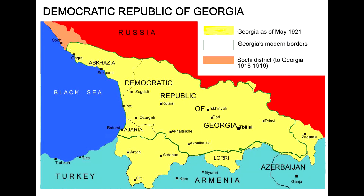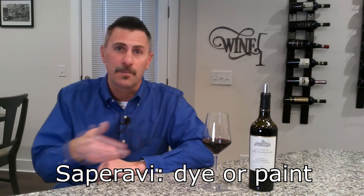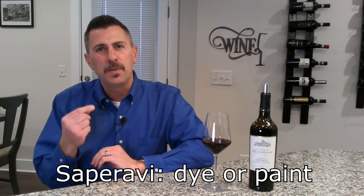When we look at the word Saparavi and translate it from the native dialect, it actually means dye or paint — D-Y-E — like something that gives color. It's because this grape is in a category of wine grapes that we call Teinturier.